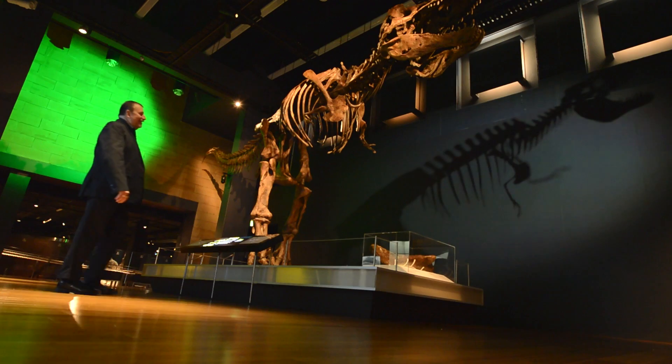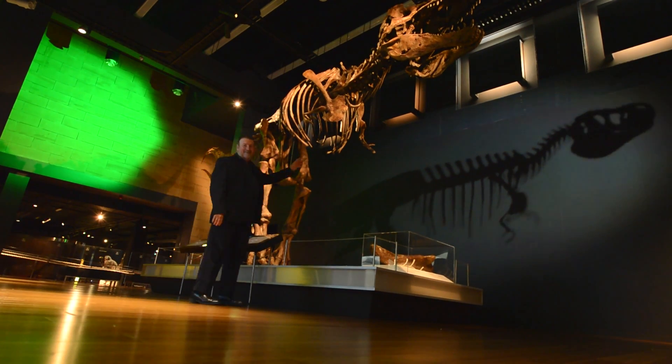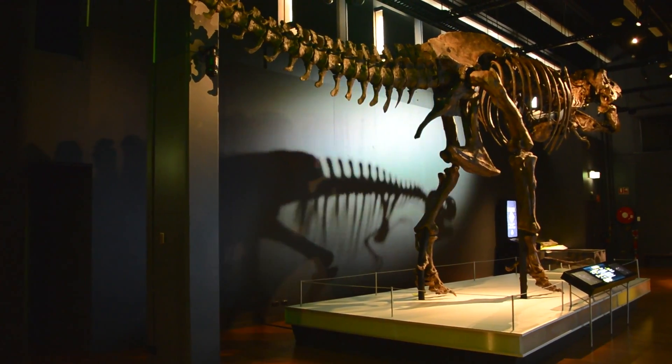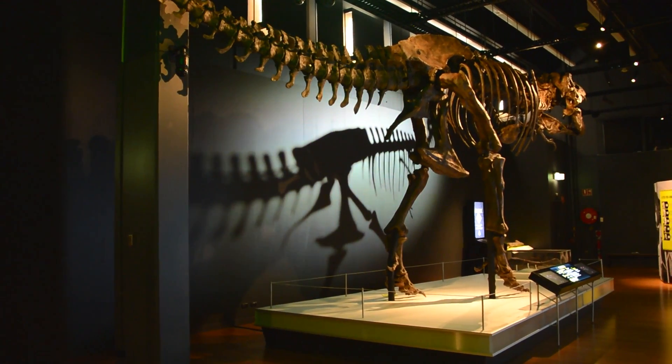My favourite exhibit would be Scotty behind me. He's just a big beast — the king of all tyrannosaurs. It's pretty hard to imagine what it would have been like to have walked out of the jungle and confronted a beast like this. It really sets the imagination going.